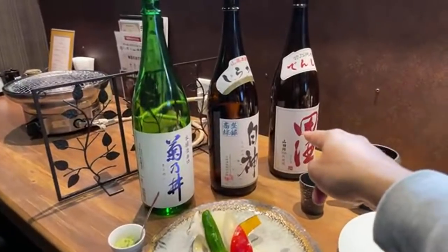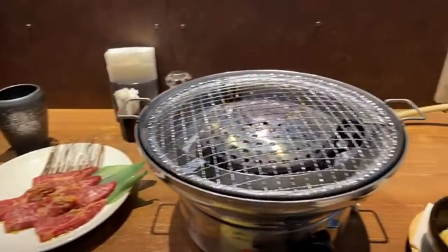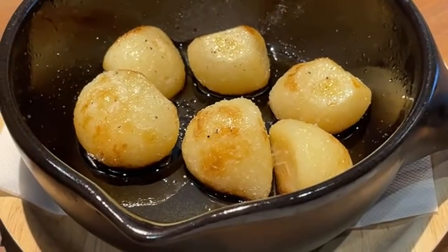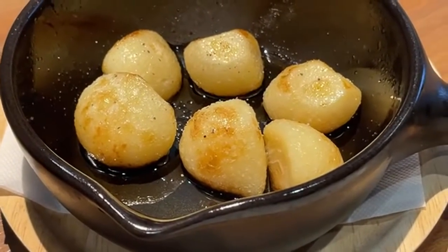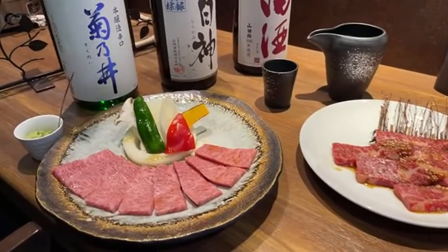I'm going to have this one called Denshu, which is one of my favorites, with this, and describe the taste for you. I also have some of the local garlic. Believe it or not, they farm garlic here in Aomori, and of course that goes really well with yakiniku.